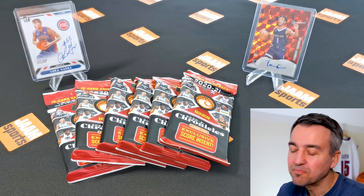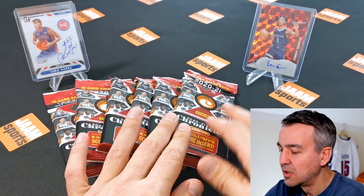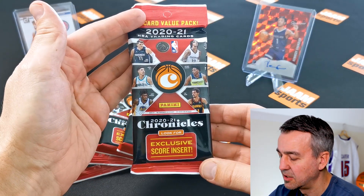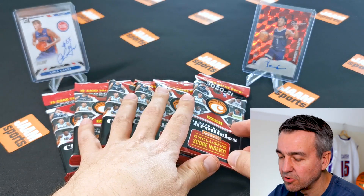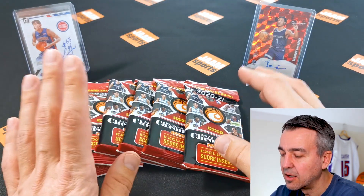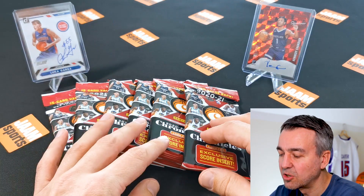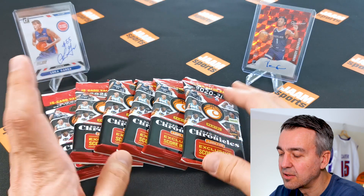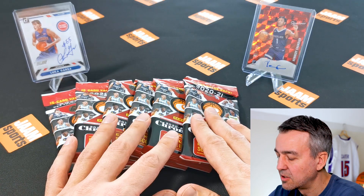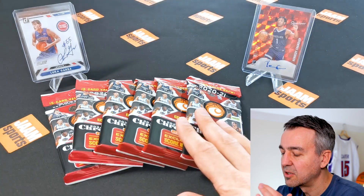Hi guys, welcome to today's video! I went shopping again at Target and I found those value packs from the 2020-21 NBA Chronicles trading cards. I bought six of those and I thought we'd check them out. I really like the Chronicles set — there are so many different sets inside, you get tons of rookies usually, and who knows, maybe we get lucky and get one of the autographs. I brought some lucky jumps with me today as well.